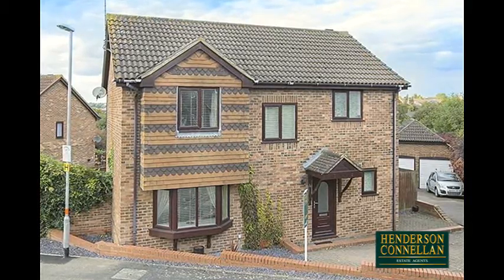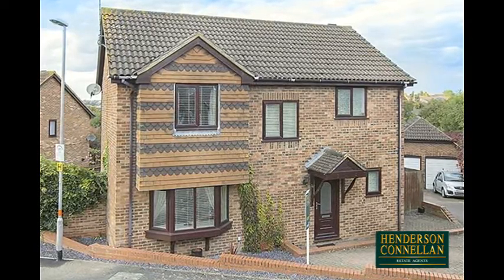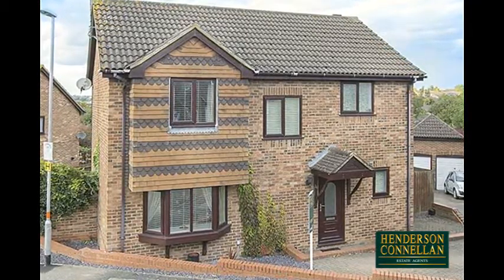It's not just the address that speaks volumes, so too does this outstanding detached home, situated on an extremely desirable, sought-after location, just off Walkton Lane, with great scope to extend, subject to planning permission.